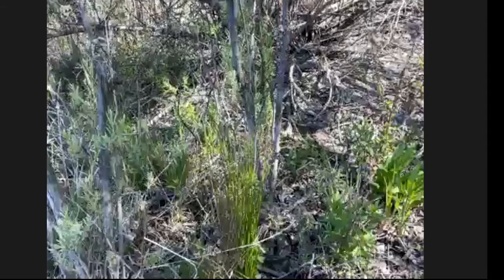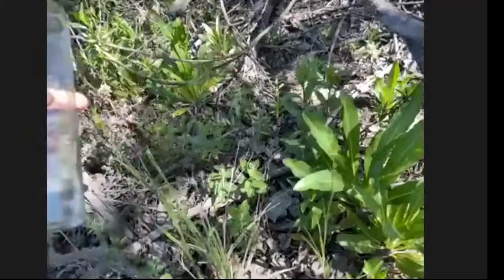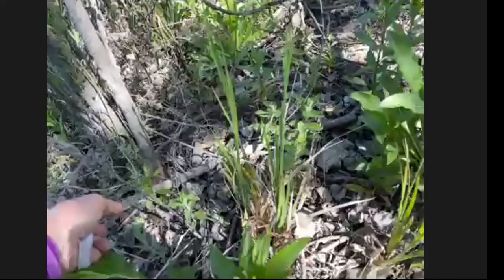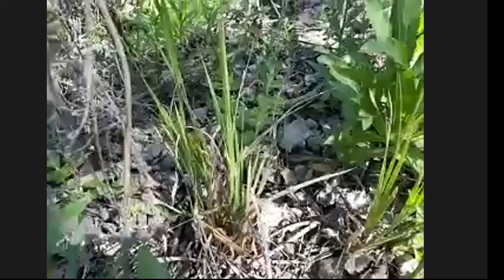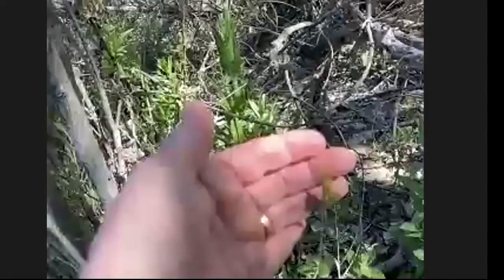Tiana just discovered iris-leafed rush, which is this one here. It's related to the rushes, but it looks like an iris. You might think it's an iris until you expect it to bloom, and then it makes these tiny little rush-like flowers.